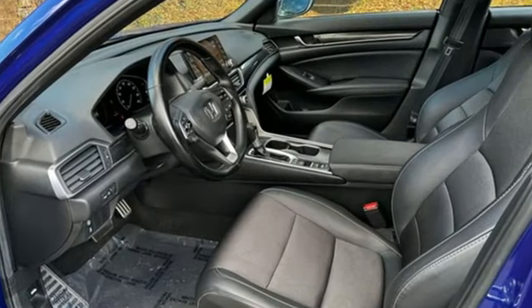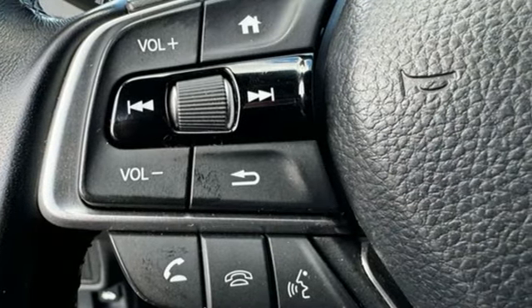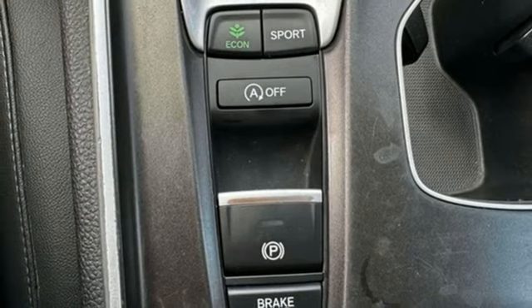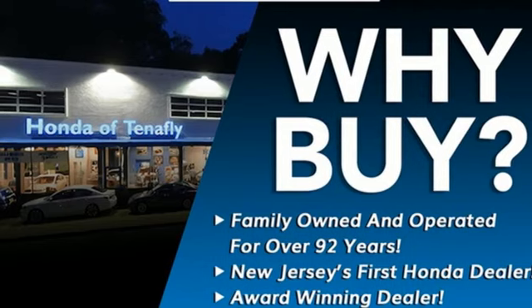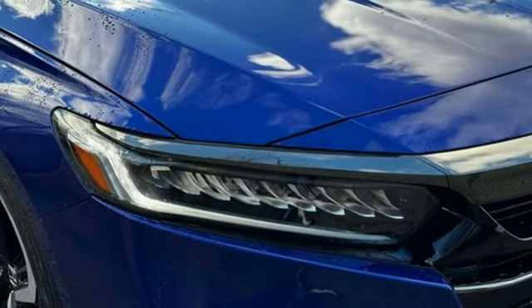Streaming audio, wireless phone connectivity, dual zone climate control, push button start, leather steering wheel, intercooled turbo inline four-cylinder engine, aluminum wheels, gas pressurized shocks, and LED low and high beam headlights. It's a Honda, so longevity comes standard.